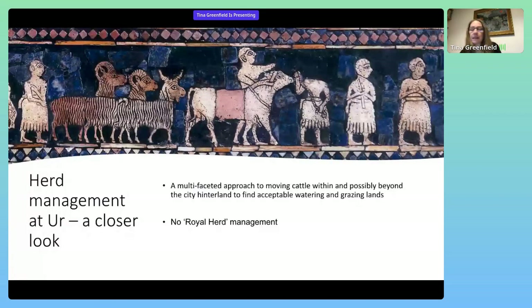In Mesopotamia, cattle were exploited mainly for dairy products, manure, and traction — for both plowing and transport — and less often for meat. Holloway's ancient tracts suggest that cattle mainly moved only short journeys from cities to source water and fodder and back. The degree to which cattle were moved long distances within Mesopotamia is unknown, but zooarchaeological evidence shows that some were moved very long distances from other regions. The enamel oxygen isotope data indicate variable exploitation of plant and water sources, suggesting a multifaceted approach to moving cattle within and possibly beyond the city hinterland to find acceptable watering and grazing lands.